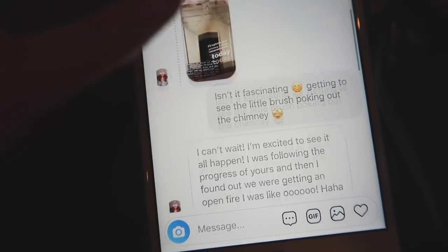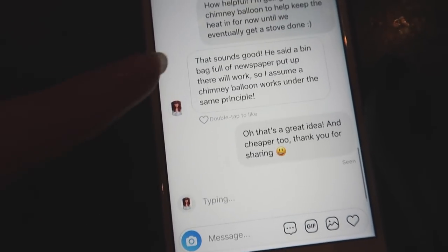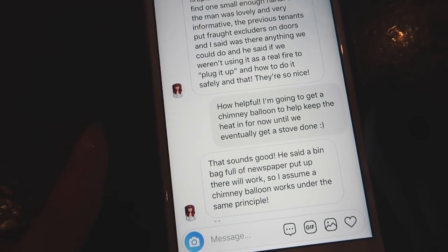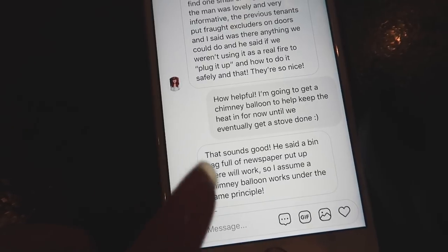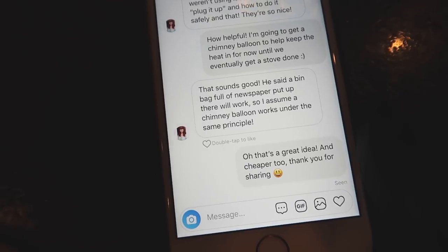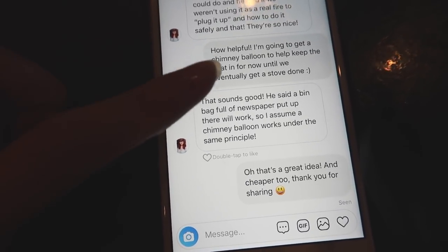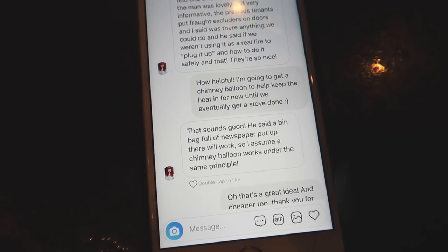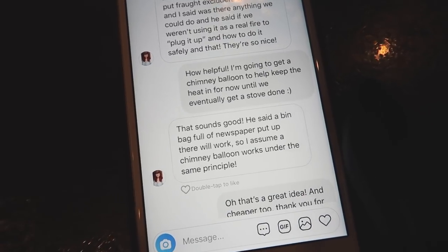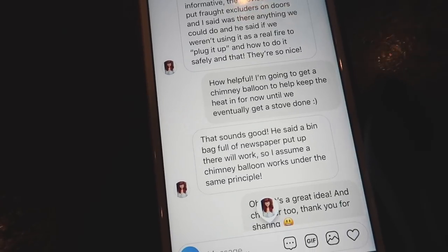I'm speaking with Amelia because she's getting her chimney swept today. I'm thinking about getting a chimney balloon just to keep the heat in the house. The person who swept her chimney had this suggestion: using a bin bag full of newspaper put up there should work. That's actually a really great tip because it's cheaper than buying a chimney balloon — you're saving on postage too. Maybe I'll ask my parents and Paul's dad to save up their newspaper and we'll have it in no time.